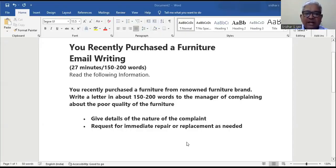Hello viewers! In today's video I am going to show you how to write a self-help Writing Task 1, which is a formal letter. Since it's a formal letter we normally start by saying 'Dear Sir or Madam,' but here they are directly asking you to address it to the manager. You recently purchased furniture from Redound Furniture Brand. Write a letter in about 150 to 200 words to the manager of the store complaining about the poor quality of the furniture. Give details of the nature of the complaint. Request for immediate repair or replacement as needed.